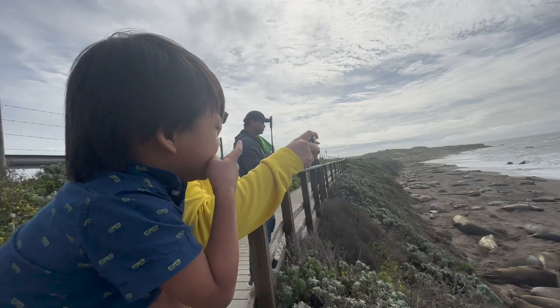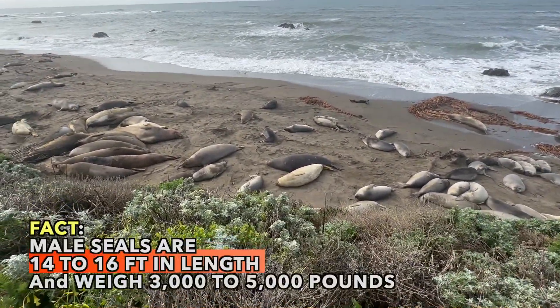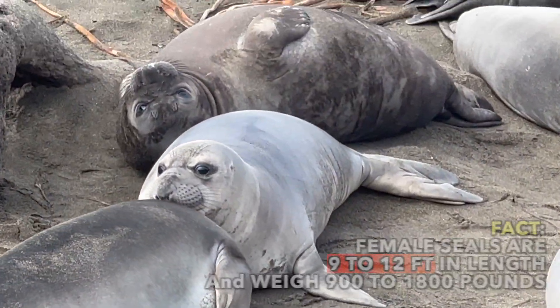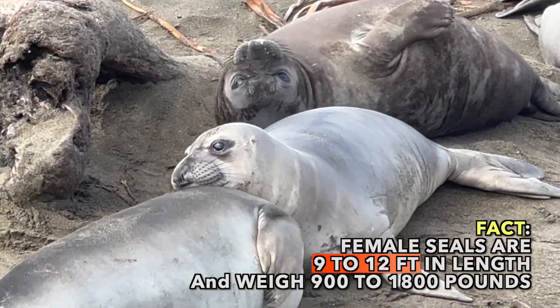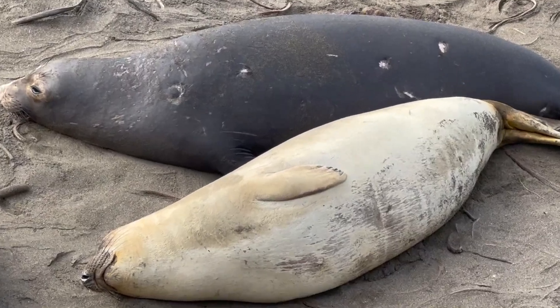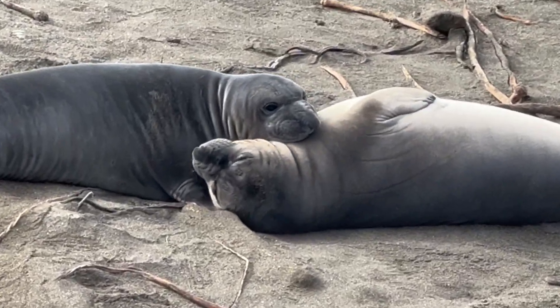Whoa, what is that, Braxton? They're pretty. Aww, look at the baby one. They're pretty. Look at this one — it's black and white. Aww, there's two cuddling.